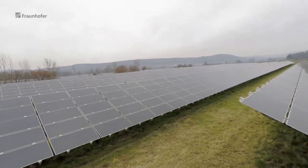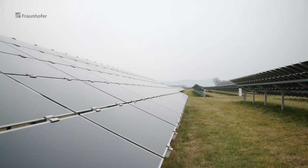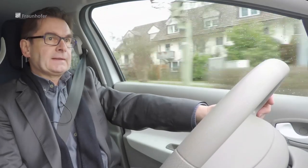The problem is always ground space. At over 40 acres, our system is already relatively large. Being able to produce more energy using the same amount of space would be a great advantage.